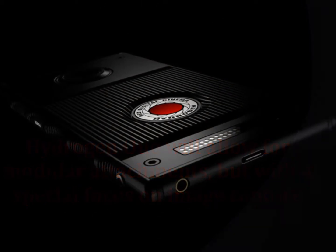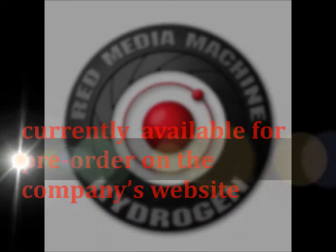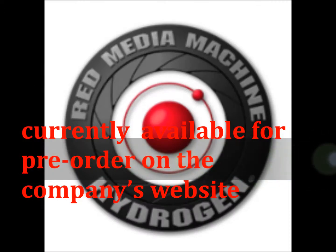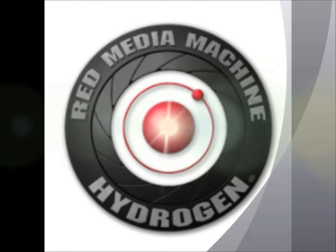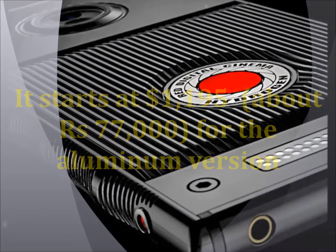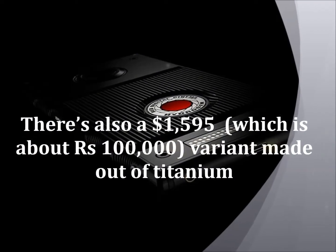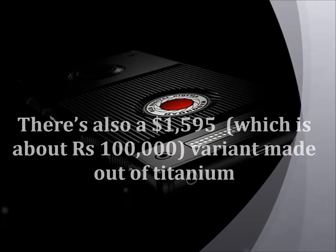RED claims that the phone will ship in early 2018, and it's currently available for pre-order on the company's website. It starts at $1,195 — about Rs. 77,000 — for the aluminum version, and there's also a $1,595 — about Rs. 100,000 — variant made out of titanium.